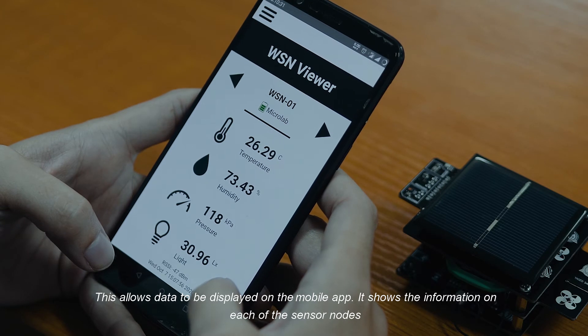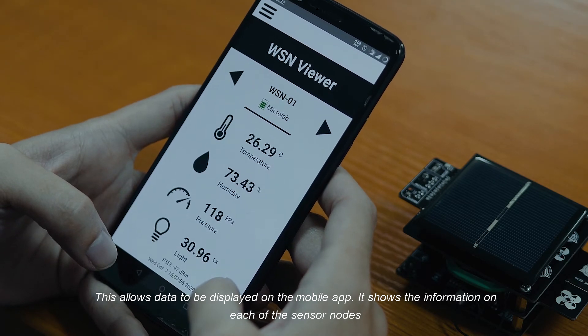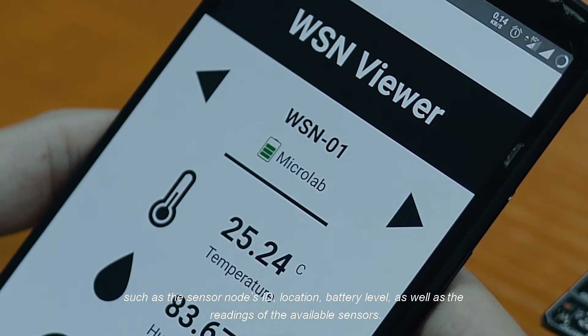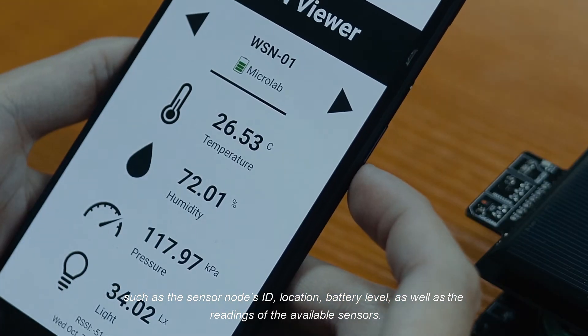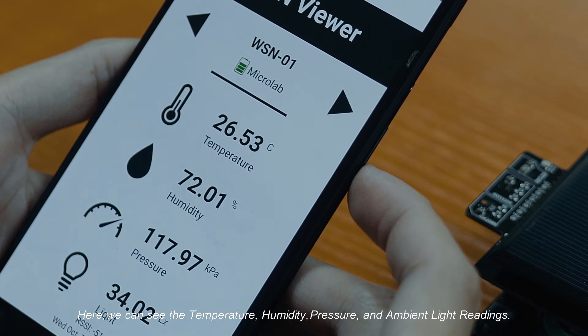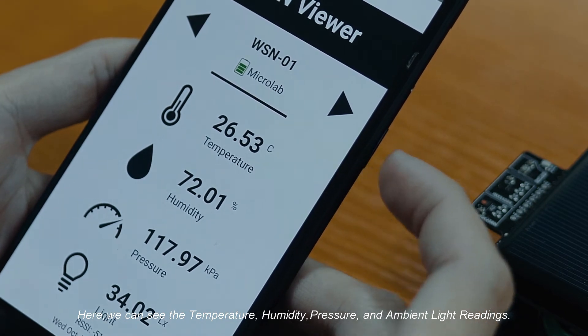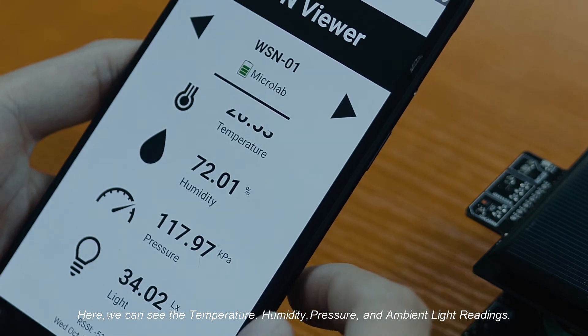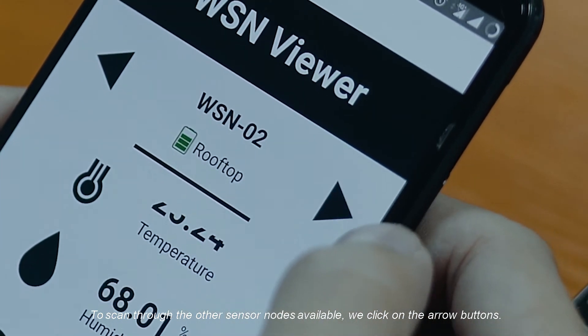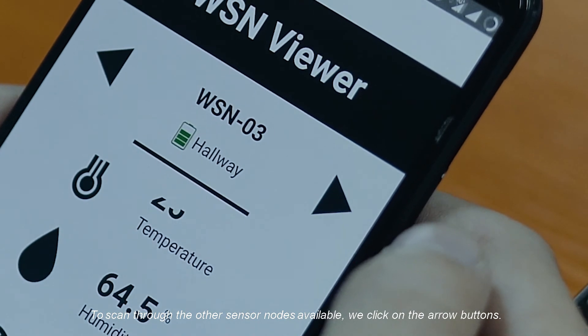The mobile app shows the information on each of the sensor nodes such as the sensor node's ID, location, battery level, as well as the readings of the available sensors — temperature, humidity, pressure, and ambient light readings. To scan through the other sensor nodes available, we click on the arrow buttons.